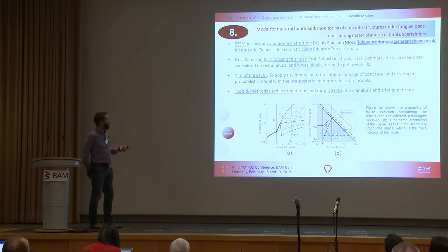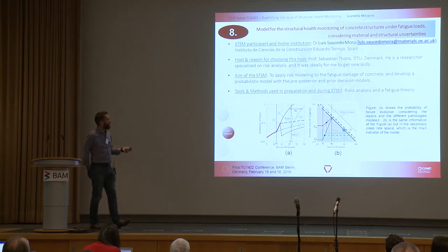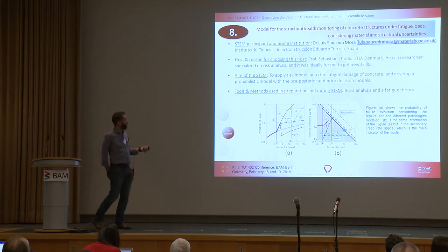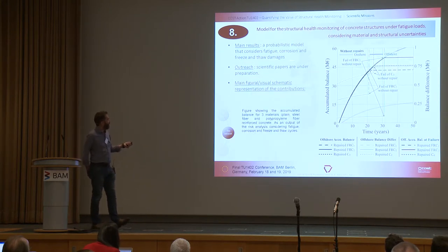STSM eight was 'Models for Structural Health Monitoring of Concrete Structures under Fatigue Loads, Considering Material and Structural Uncertainties,' where Lewis de Saito-Mora went from Spain to Sebastian in Denmark, looking at risk modelling of fatigue damage of concrete to develop a probabilistic model with pre-posterior and prior decision models. A number of scientific papers are under production.